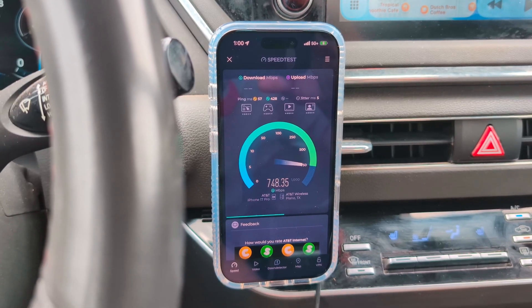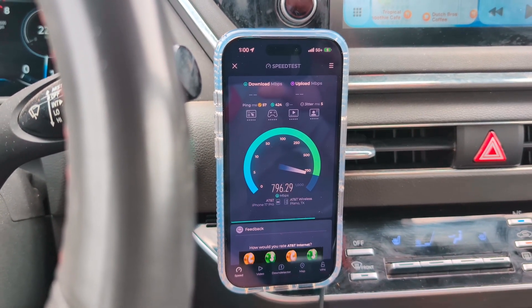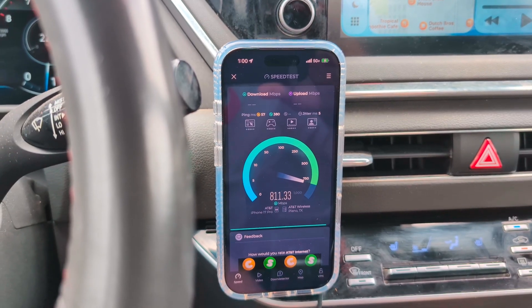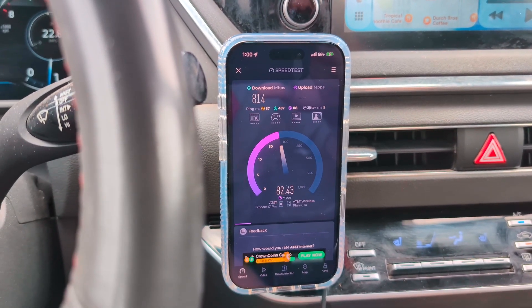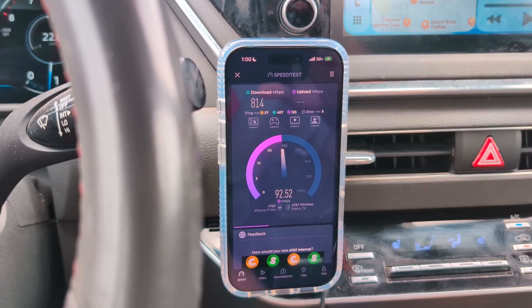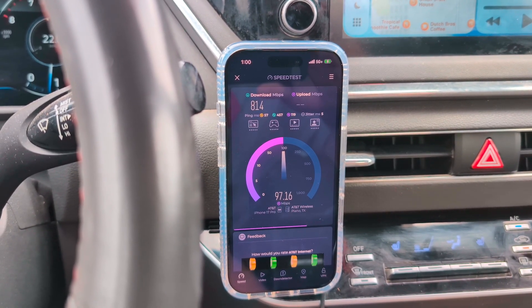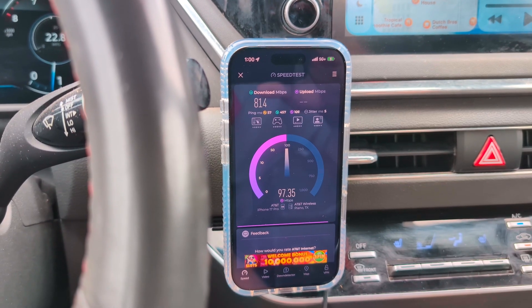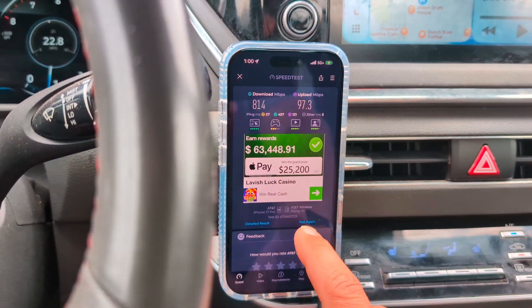From what I've noticed, NSA is usually around 100 to 200 megabits faster because there's still some spectrum sitting on LTE that hasn't been moved over yet. But in some cases I have noticed SA uplink is better. It just kind of depends — it'll vary on a market-by-market basis.